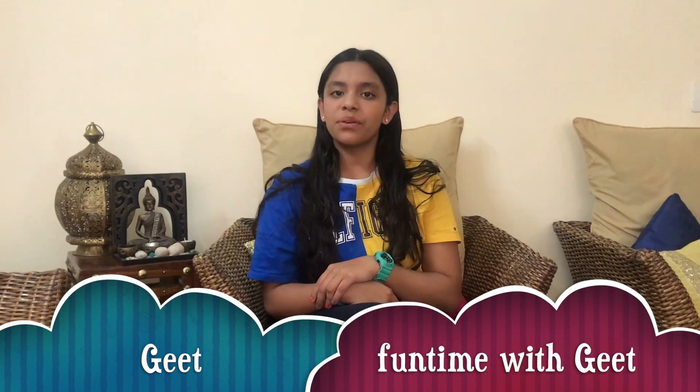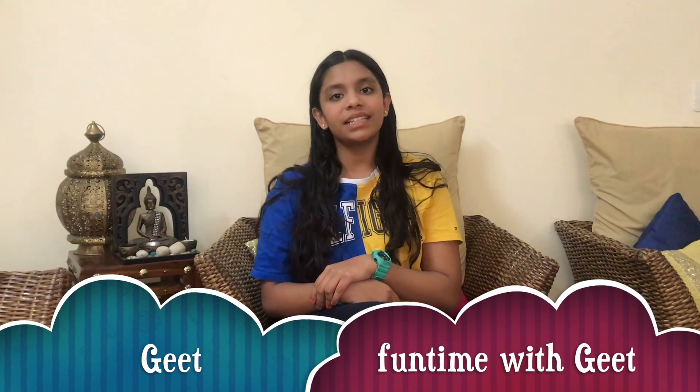Hey guys, it's Geet and welcome back to my channel Funtime with Geet. The festival of colors just flew by — yes, I'm talking about Holi. Tell me in the comment section down below if you played Holi and if you enjoyed. With every festival like Christmas and Holi there are of course going to be presents, so today I will be showing you what I got for Holi.